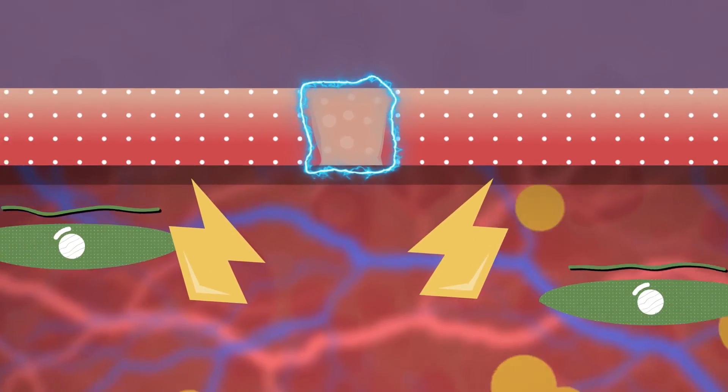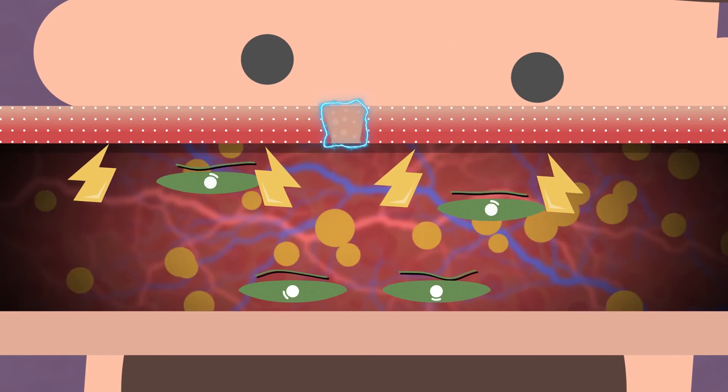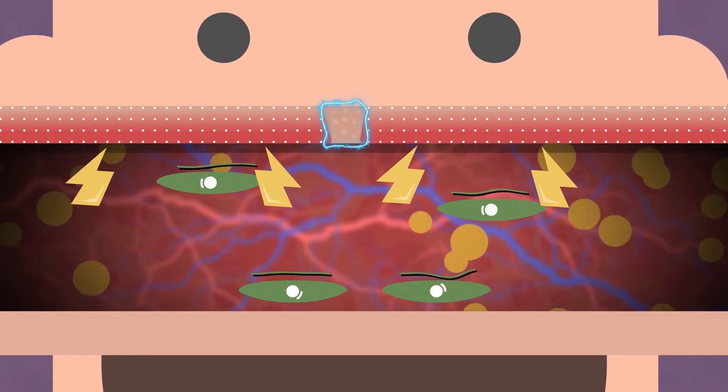And when the wound itches, it heals — as your grandmother used to say. And she was right. You better not strip off the scab until it dries itself.